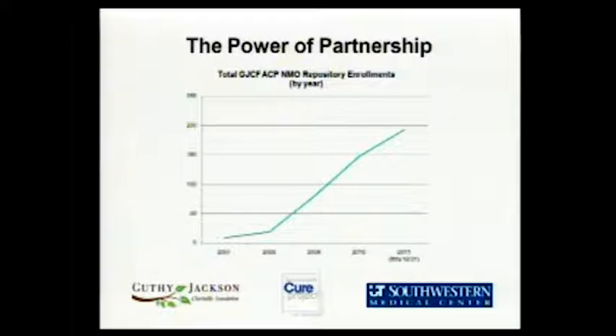Another way we get people into the repository is from the Transverse Myelitis Association — they're a great partner. Just last week I had a real uptick in calls and emails, and everybody was saying they got the brochure in their newsletter from the TMA and want to know about the repository. So thank you so much to Sandy Siegel — he's standing right there from the Transverse Myelitis Association. He is such a supporter of our efforts, and I thank him very much.